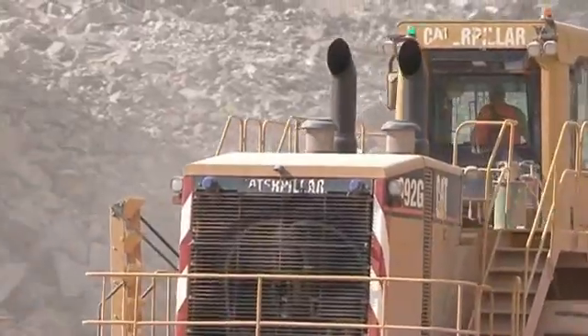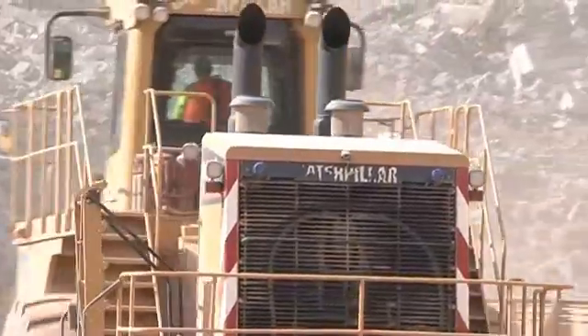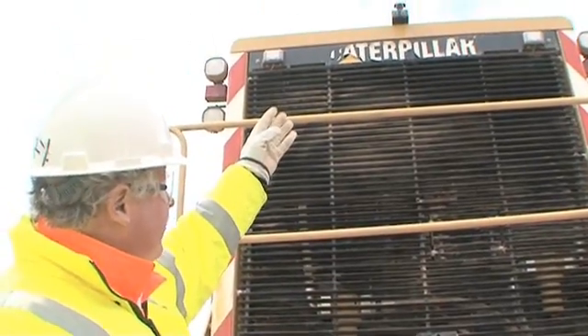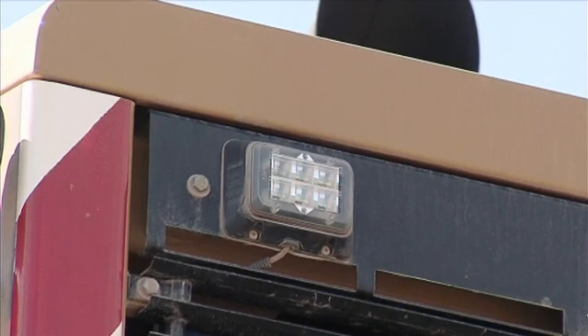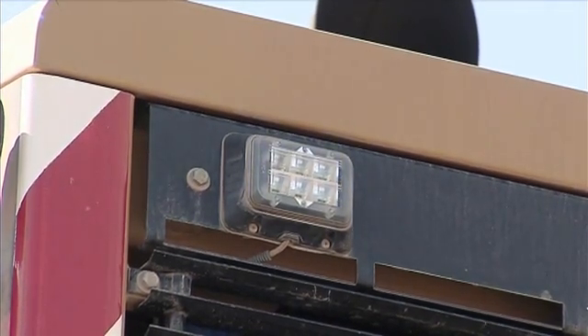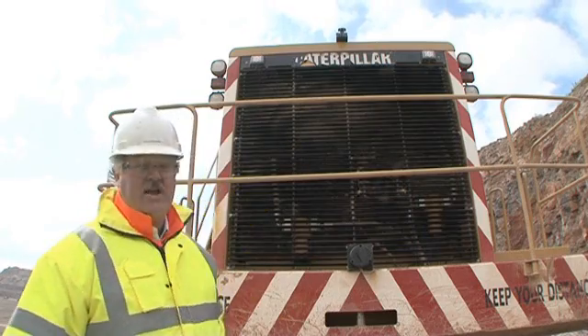Reversing and visibility is always important on mobile machines like this, and here you can see a number of aids: the reversing bleeper, the reversing CCTV camera, and the blue flashing lights that will come on as soon as the operator puts the machine into reverse, along with the white working lights as well.